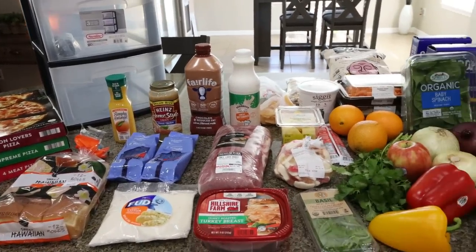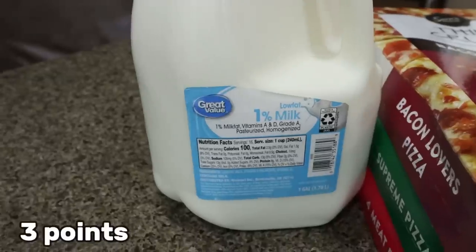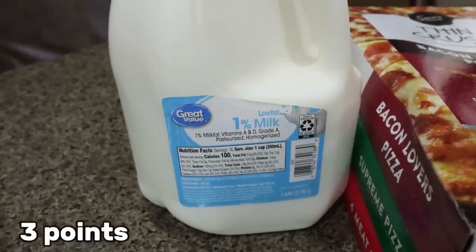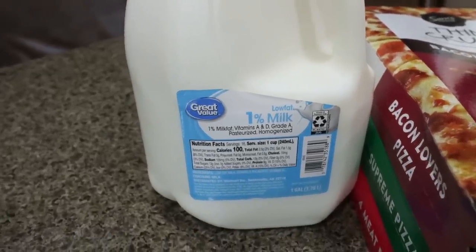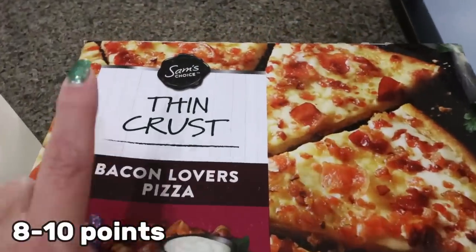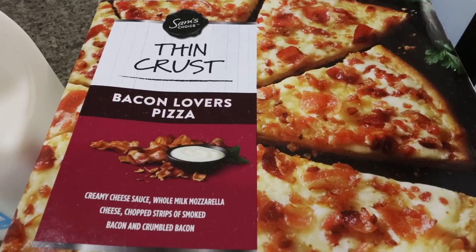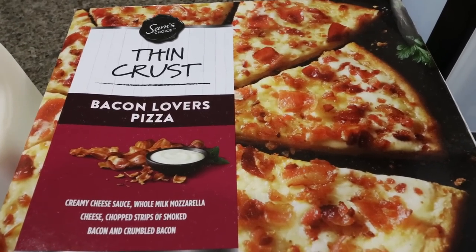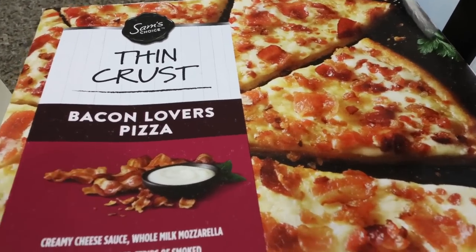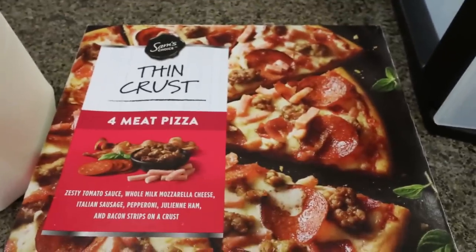I shopped at both Sprouts and Walmart. Starting with Walmart — I decided to grab Troy one more gallon of milk. I had to get 2% at Sam's Club, which isn't his favorite, so I grabbed a gallon of 1%. And then he asked me to restock his frozen pizzas. These Sam's Choice thin crust pizzas are our all-time favorite frozen pizza and they're about $6. So I picked up a bacon lovers, a supreme, and a four meat pizza.